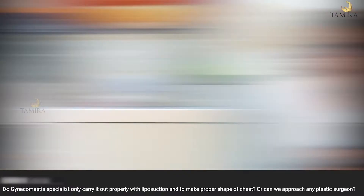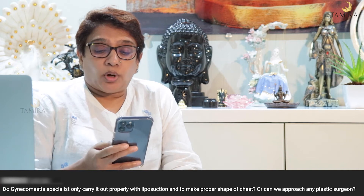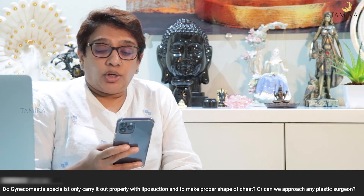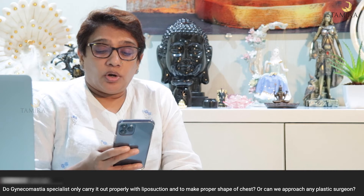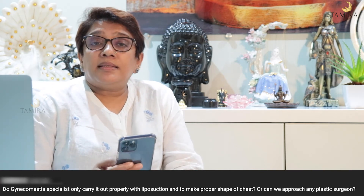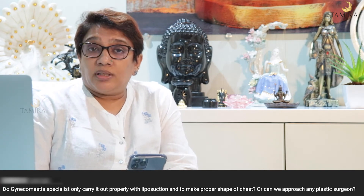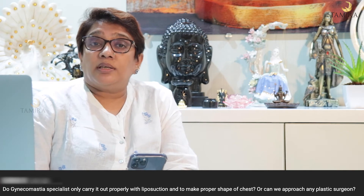Do Gynecomastia specialists only carry it out properly with liposuction to make the proper shape of the chest, or can we approach any plastic surgeon? This is a very important question. There are many doctors on online platforms performing Gynecomastia surgery, but there is a required qualification.